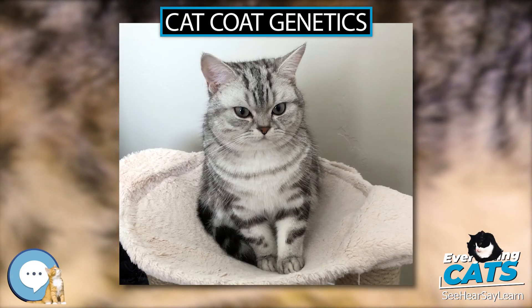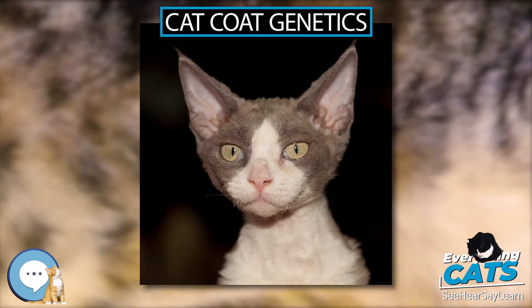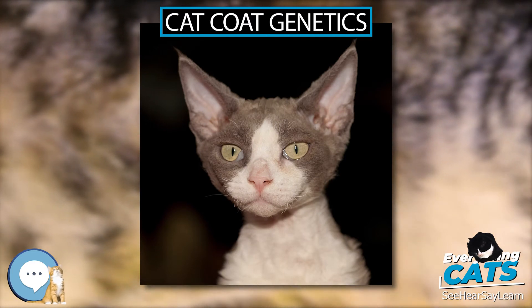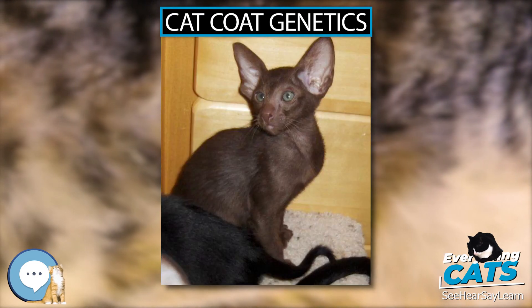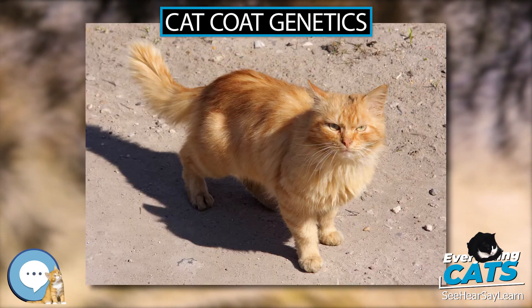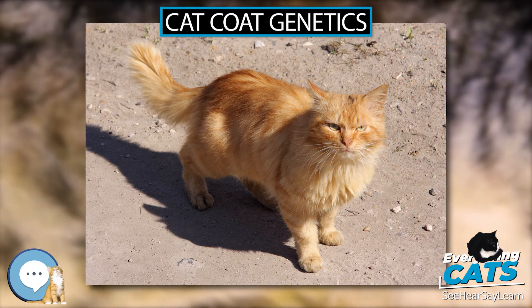White spotting and epistatic white — also known as dominant white — were long thought to be two separate genes but are in fact both on the Kit gene. White spotting can take many forms, from a small spot of white to the mostly white pattern of the Turkish Van, while epistatic white produces a fully white cat. The Birman-specific recessive gloving trait is also located on the Kit gene.